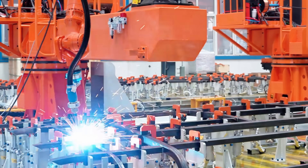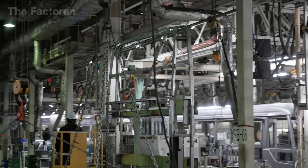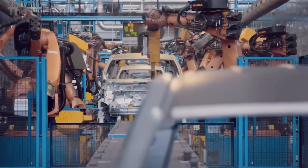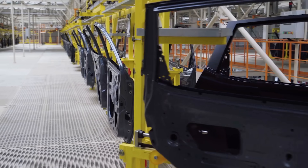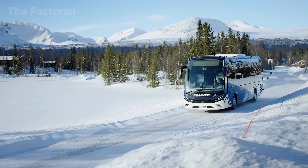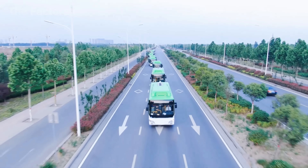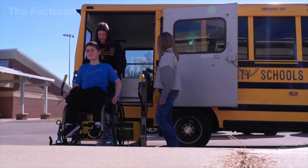From bare steel frames to a fully realized machine rolling out into the world, the making of a bus is not only a story of engineering, but also a symbol of perfect coordination between human skill, advanced technology, and industrial vision. If this journey has impressed you, leave a comment below to share your thoughts, hit the like button to support our production team, and don't forget to subscribe to the channel so you won't miss the next extraordinary journeys of technology waiting to be discovered.